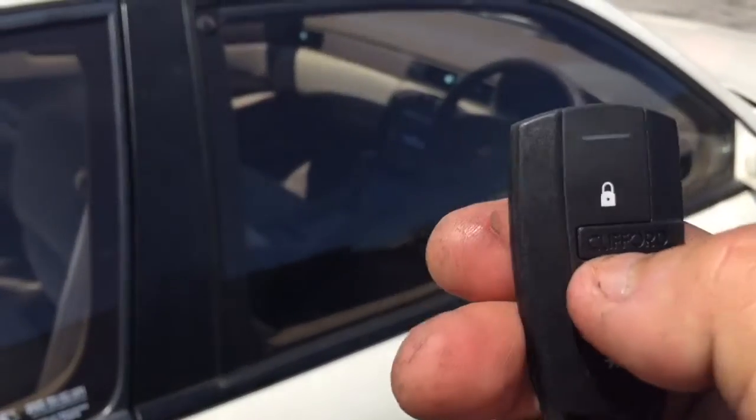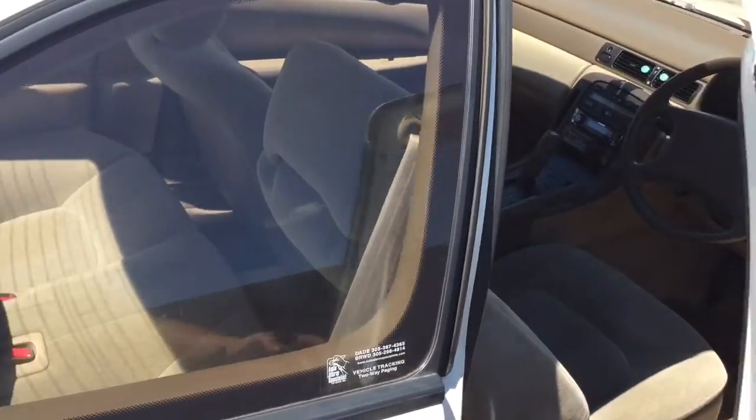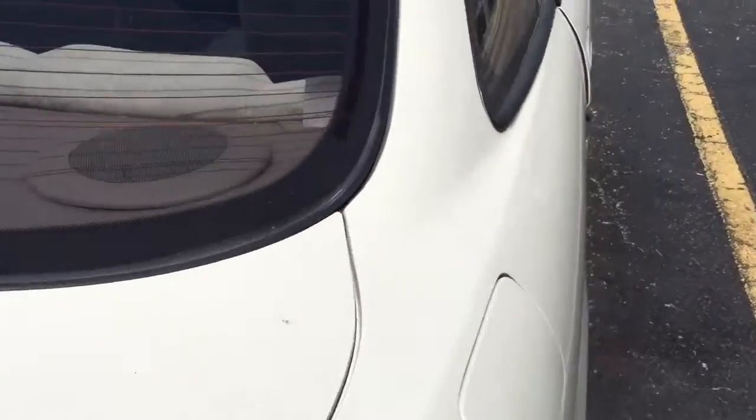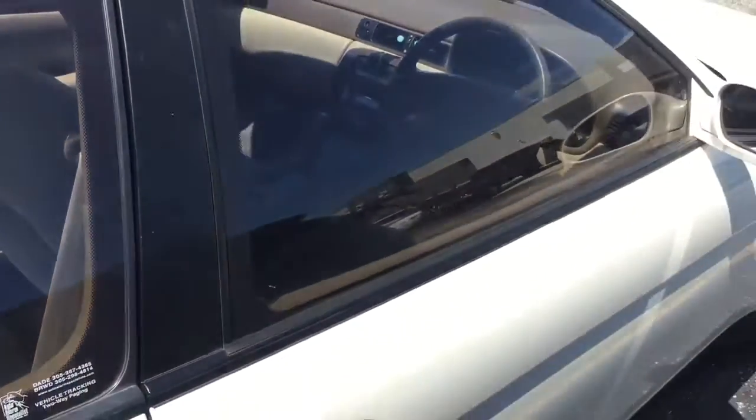I'm going to go ahead and lock the doors, hit arm — it locks the doors. Disarm it, hit unlock — it unlocks the door. It gives you four chirps because that means the alarm went off. We gave them the trunk release; if you hold the trunk button down it pops the trunk. Just got a starter kill, so if somebody breaks in and turns the key in the ignition the car won't start.